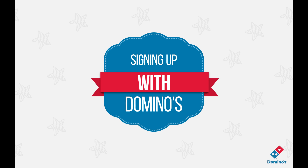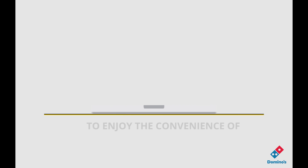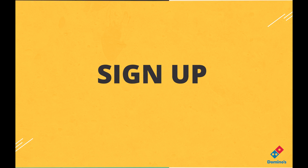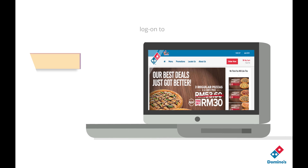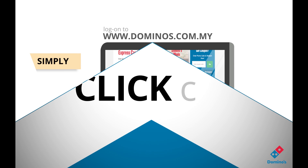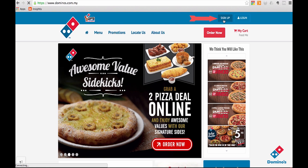Signing up with Domino's. To enjoy the convenience of Domino's online platform, the first thing you need to do is sign up. Simply log on to www.dominoes.com.my and click on the sign up button on the main page.